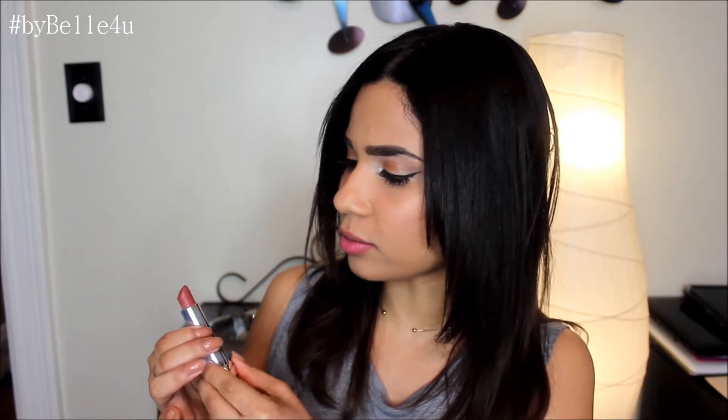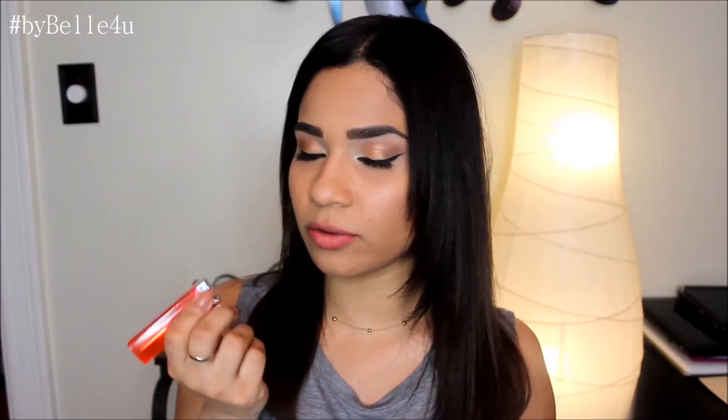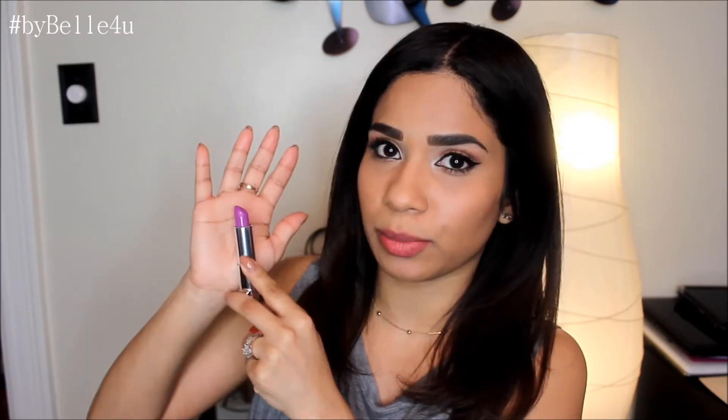That's it for Rimmel. Now I'm moving on to Maybelline. Three out of these four kind of look alike. I'm going to start with the one that's not like the others — this one is called Rum Rich, number 280, and it's like a brown taupe color. The next one is number 905, Brazen Berry. I believe the different cap colors indicate color families like berries, browns, or reds. This one is a purpley pink shade.